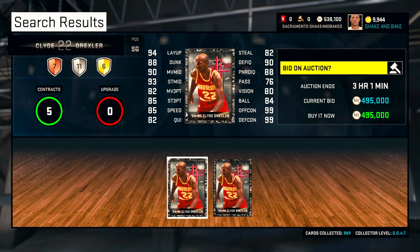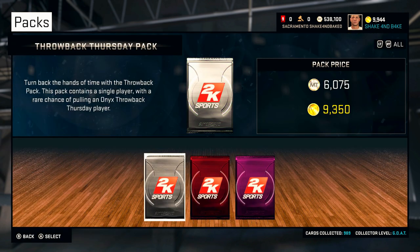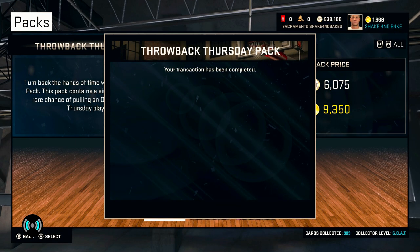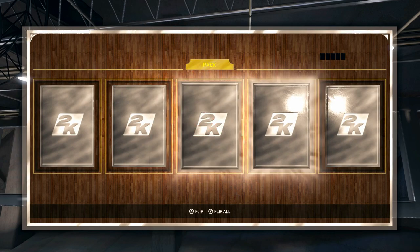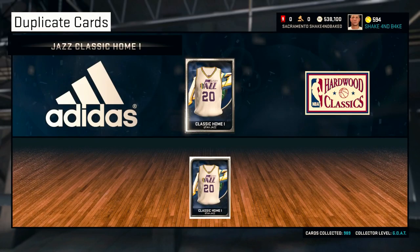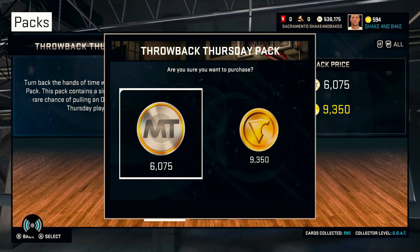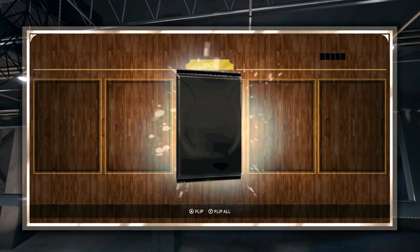Now let's go open up some packs and feast, man. I would love one of those guys. Let's open up these Throwback Thursday packs. I can even open up one with VC. I'm gonna save the gift card money on my account for a better day. Flip all — and we get a Paul Millsap to start. Not what I'm looking for, definitely not. I'll be buying maybe 50, 60k worth — we'll see how these packs are. They're usually pretty bad.